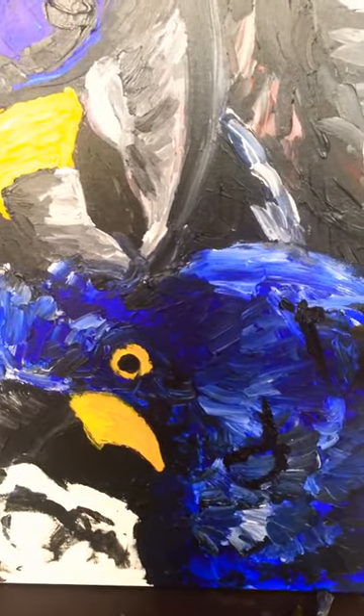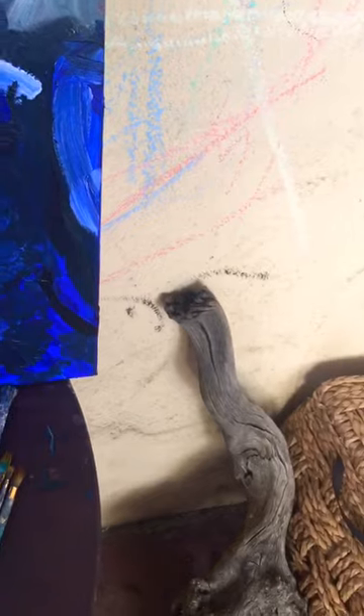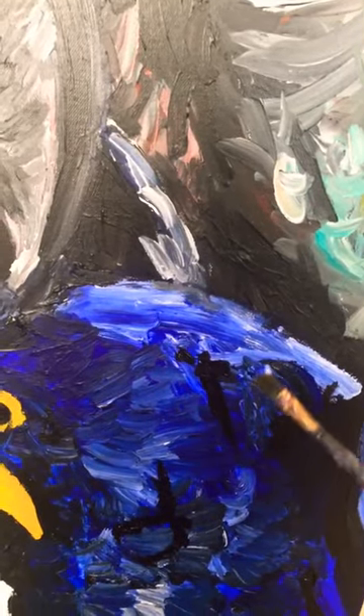Today I'm putting details in the feathers and finishing up this wood part here. I have my wood to look at right there. And then I should be done with this today.